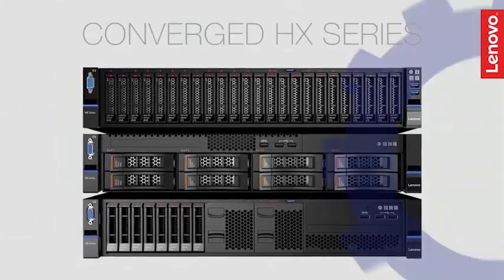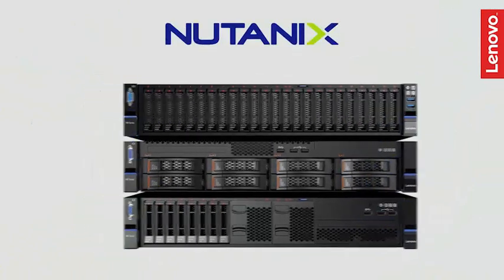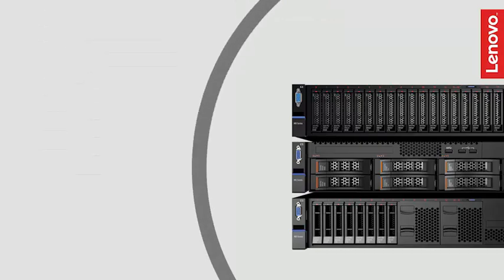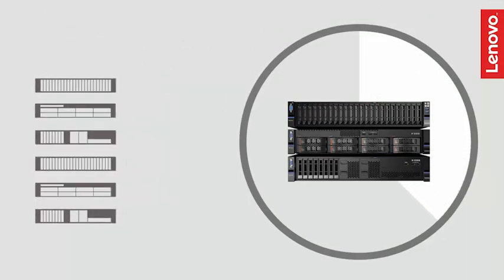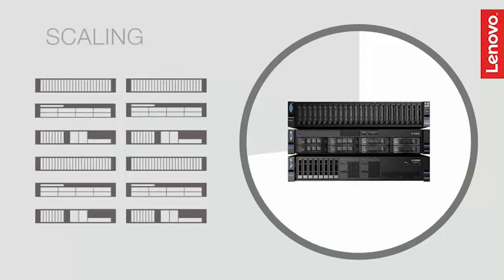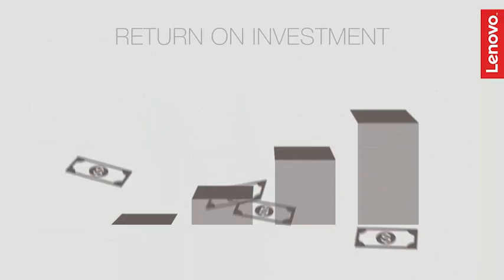These hyper-converged appliances are equipped with trusted Nutanix software and managed from a single tool. They simplify the data center lifecycle from procurement and deployment to management, scalability, and support — all while helping reduce data center costs and improve ROI.